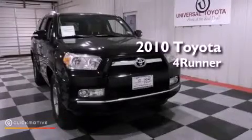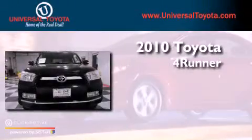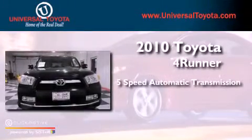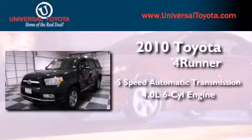This is a 2010 Toyota 4Runner SR5. This SUV has a 5-speed automatic transmission and a 4.0-liter V6.